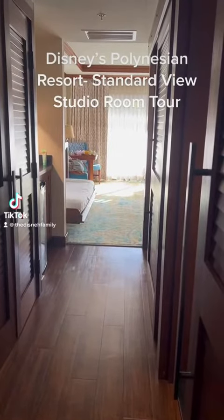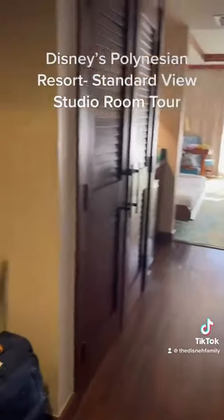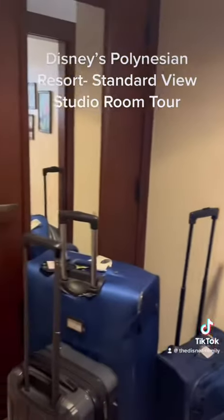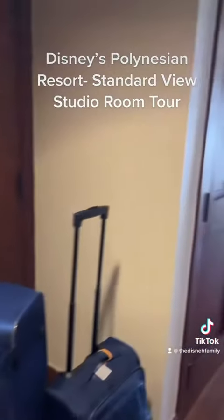We just checked into a Standard View studio at the Polynesian. This is our room tour. As soon as you walk in, you have a bit of a space here. Right now it's filled with suitcases, but that's where we plan to park the stroller.